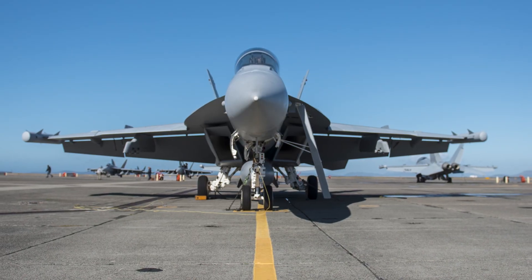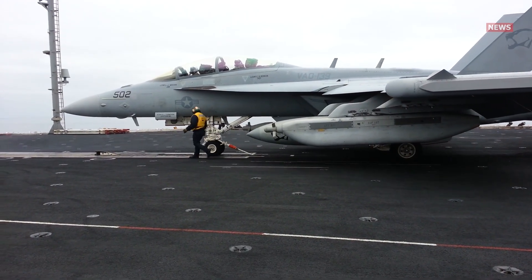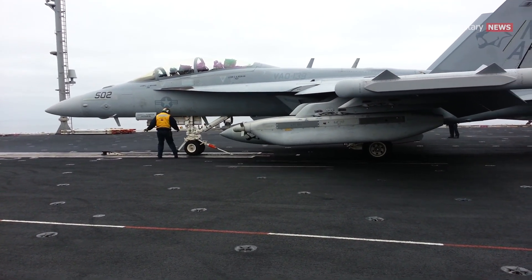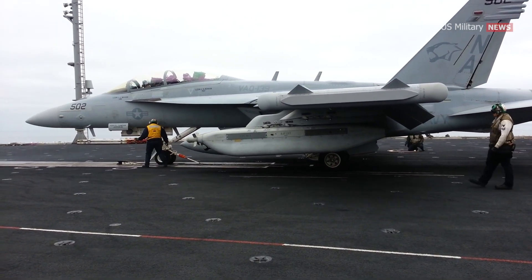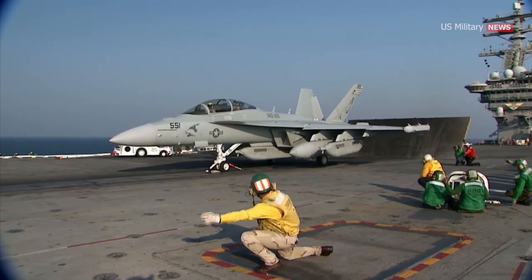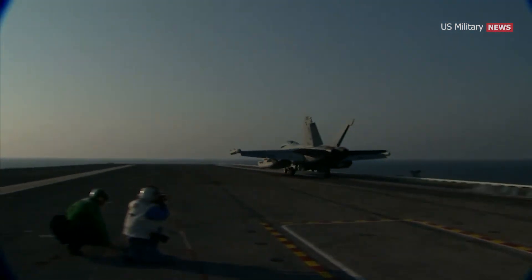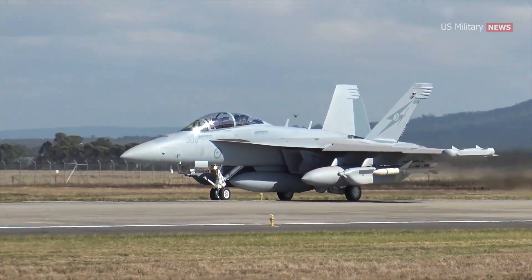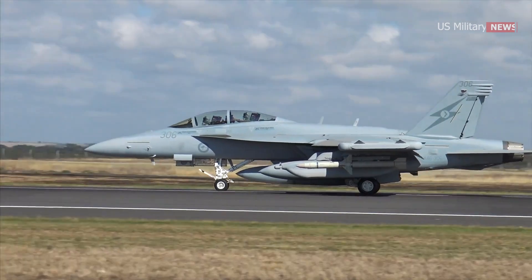The Air Force wants its own Growler, and Congress agrees. The Department of Defense likes the Growler so much that it's transferring the concept to the Air Force. The fiscal year 2022 National Defense Authorization Act includes appropriations to outfit existing Air Force fighters with the next-generation jammer. The Air Force currently lacks its own version of the Growler, but this will change over time.